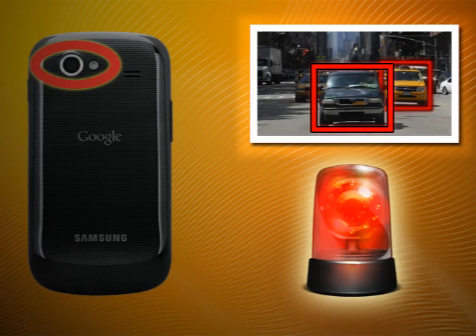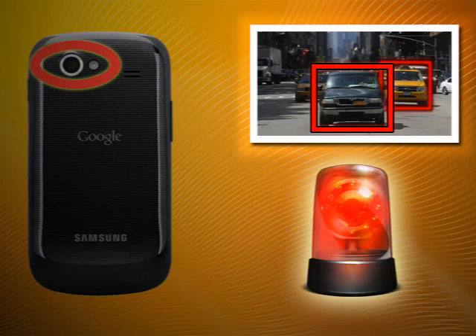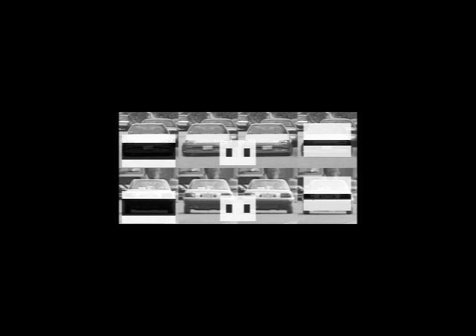How does Walksafe do this? It uses a combination of image recognition and machine learning algorithms that run directly on your phone. Walksafe runs on Android phones and can detect oncoming cars from 50 metres away travelling at 30 miles an hour.